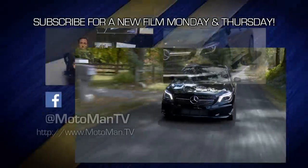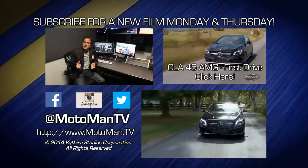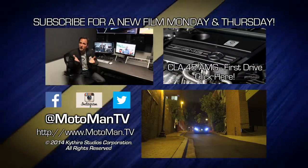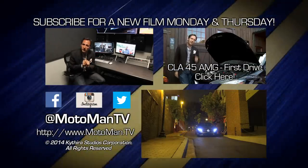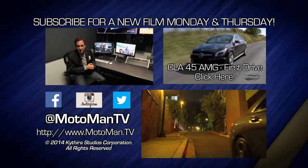Click here to watch one of our 250 other episodes, and click here to subscribe. Can you watch these within the first 36 hours? It gets us more views, which gets us more dollars, which gets you more episodes. And of course, follow us — MotomanTV, all one word — on Facebook, Twitter, and Instagram. See you guys next time.